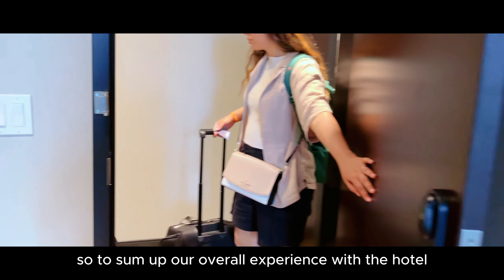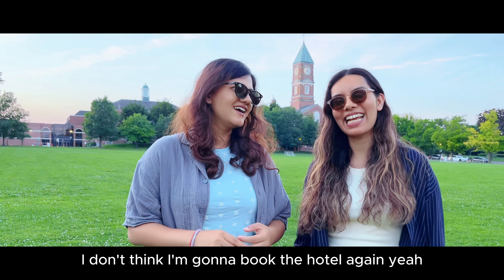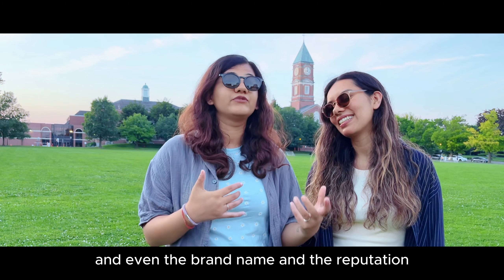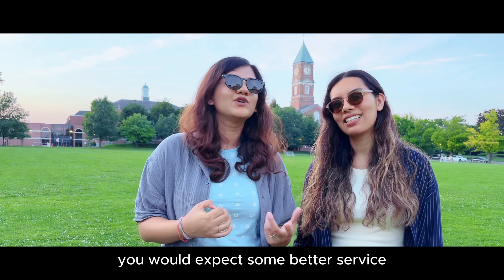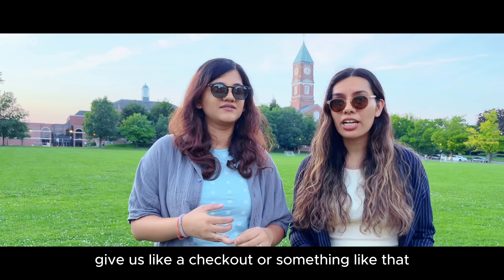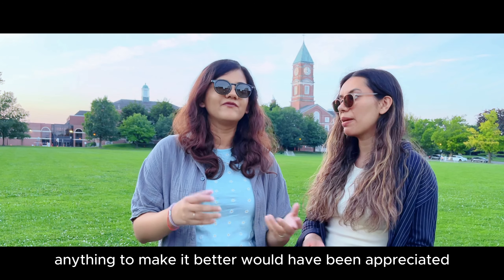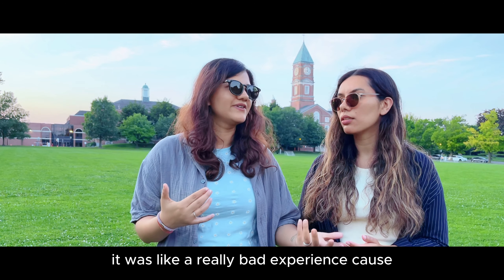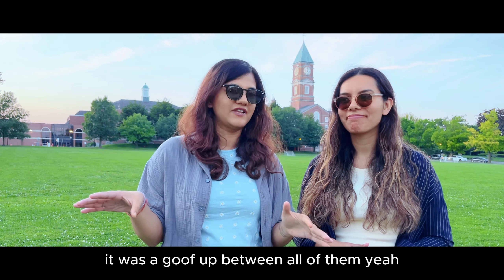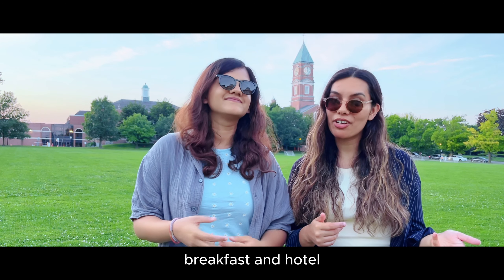So to sum up our overall experience with the hotel — not very good. I don't think I'm going to book this hotel again. For the kind of price we paid and even the brand name and reputation, you would expect better service — be a little more accommodating, give us a late checkout or something. It was a really bad experience. We had booked the proper thing and it was a mix-up between all of them. So yeah, that was our experience with the breakfast and hotel.